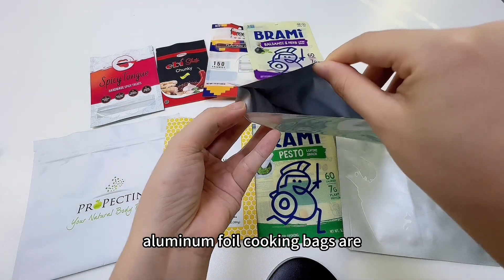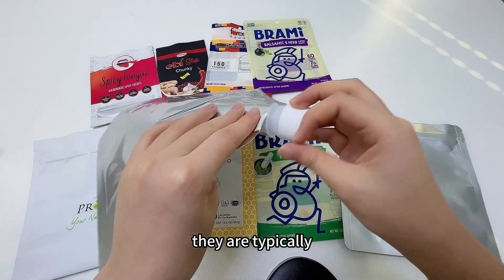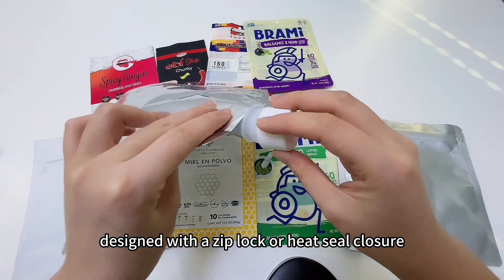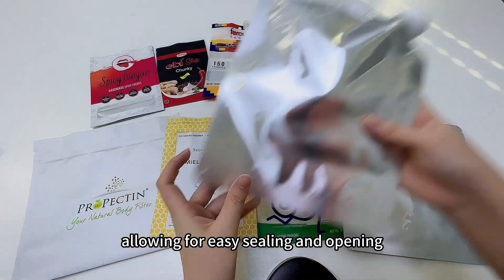Additionally, Aluminum Foil Cooking Bags are easy to use and dispose of. They are typically designed with a Ziploc or heat-seal closure, allowing for easy sealing and opening.